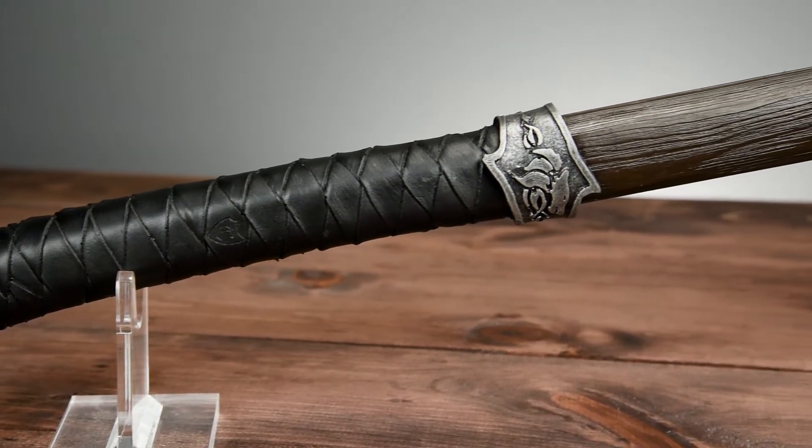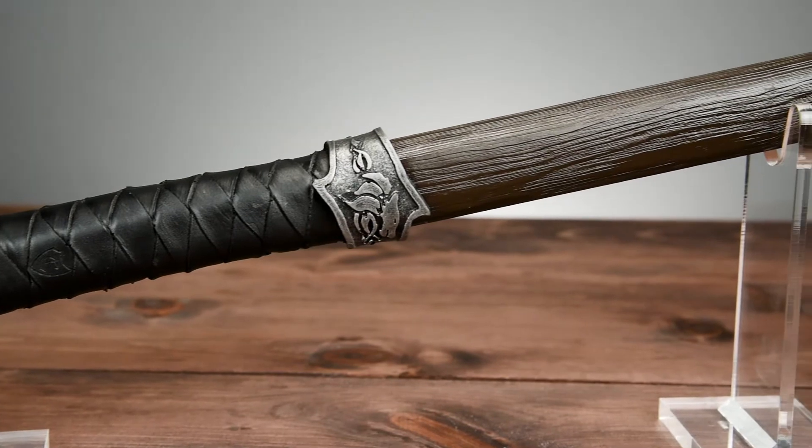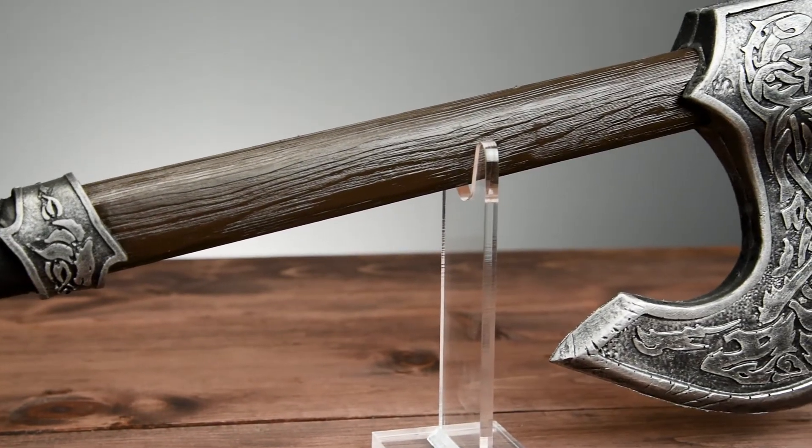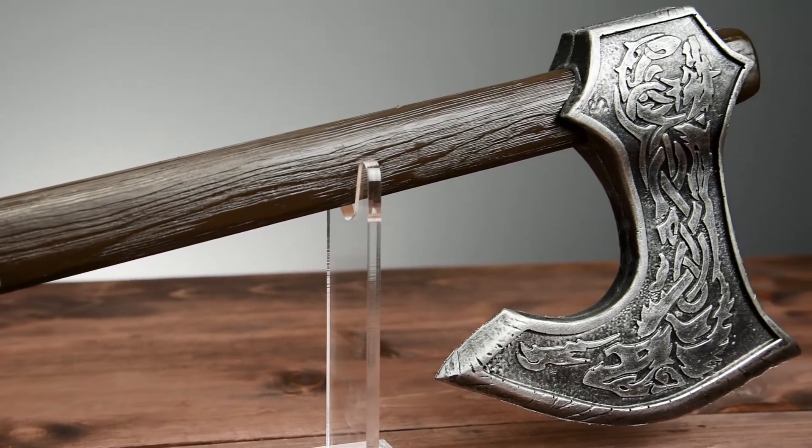Presenting the Krieger LARP Axe from Kalamasil. In Old Norse, Krieger is the name given to fierce warriors that have seen and survived many battles.